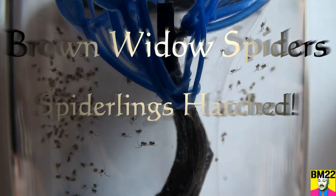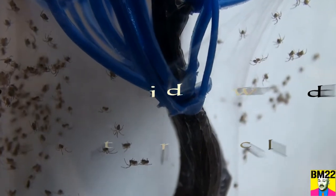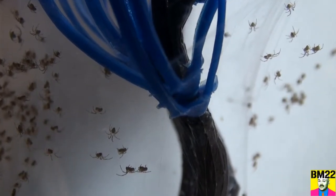Hi everybody, Beanmeister22 here. Check this out. It was not very long ago I put two brown widow — not black widow, brown widow — egg sacks into this sealed habitat and they've already hatched.